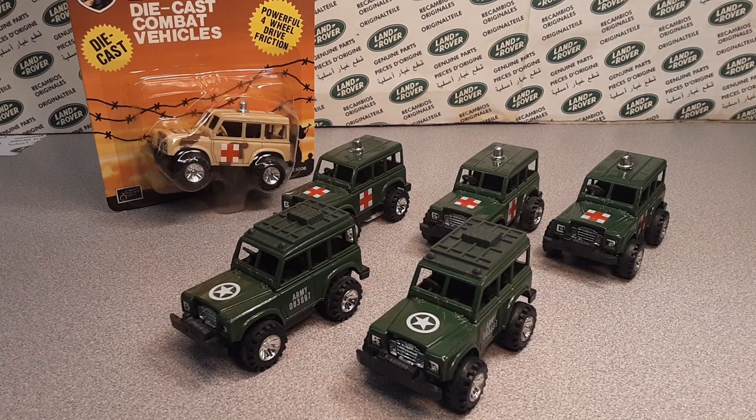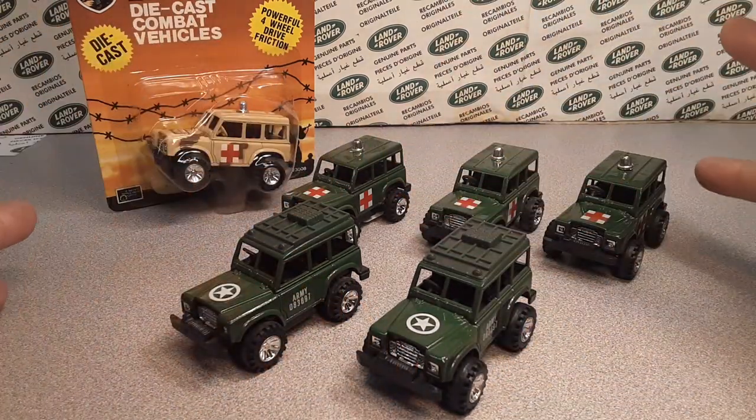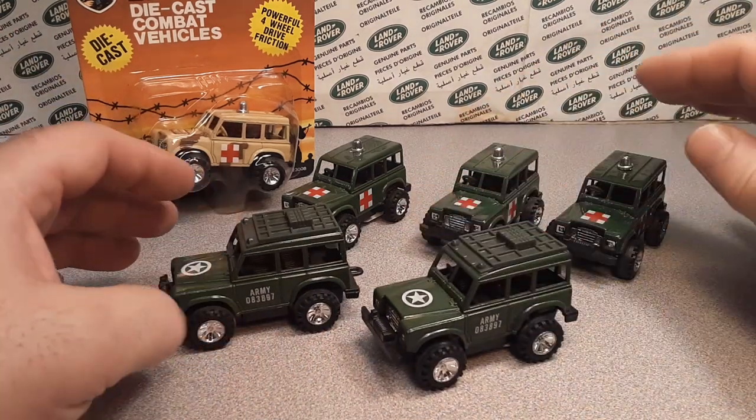Welcome to Rover Land. We have got something interesting for you today. Look at these glorious, grand vehicles here today.